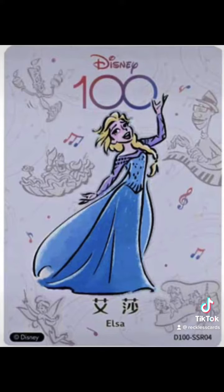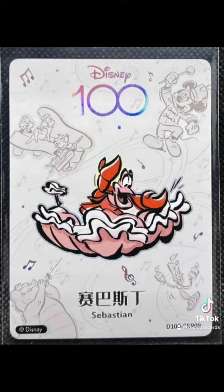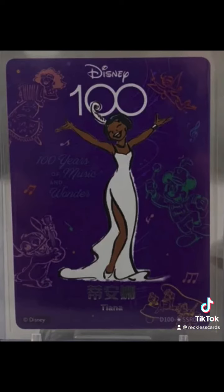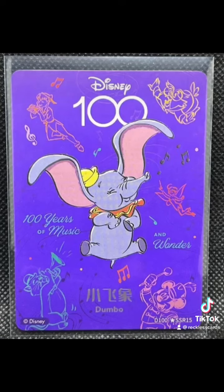A little bit more common are these 31 card orchestra cards — they're 1 to 2 a pack. Their rarer counterpart are the purple parallels, which are approximately 20 per case.